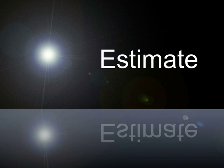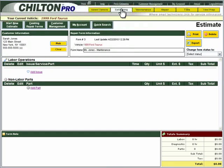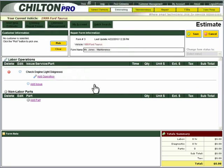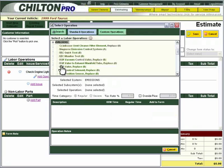Now that you have successfully completed the engine and oil filter change along with the PCM recalibration, it is time to build an estimate. To get started, click on the Estimating tab on the top of the navigation bar. Let's start by including the time to diagnose the check engine light. You can start by clicking Add Issue.